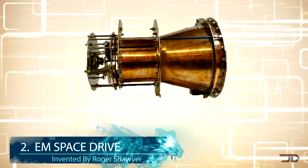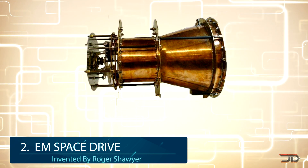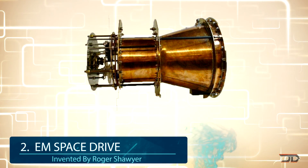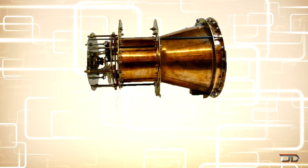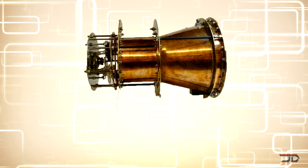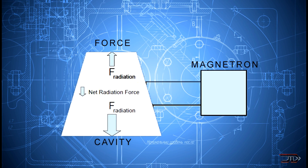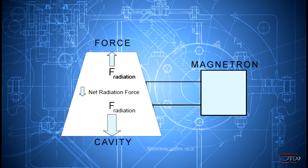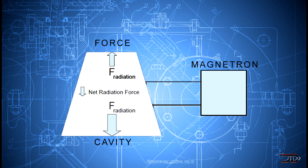At number 2, the EM space drive engine. Surrounded in controversy, the EM drive could revolutionize space travel and redefine our understanding of physics itself. It actually defies Newton's law of conservation of momentum, and it produces propulsion without any fuel. Technically, the drive works by having a magnetron pushing microwaves into a short end cone, very slowly propelling the craft forward, so it's nothing crazy or fast.